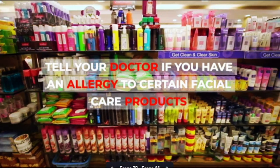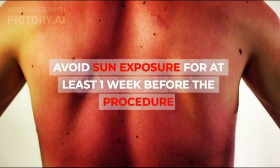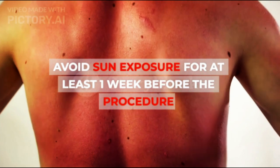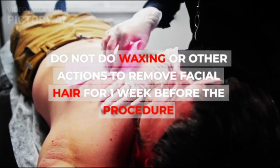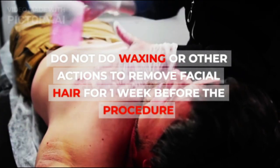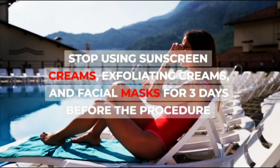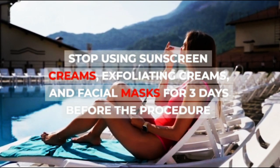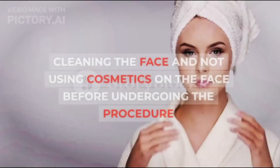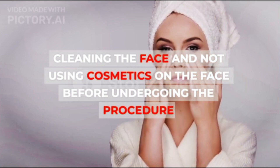Tell your doctor if you have an allergy to certain facial care products. Avoid sun exposure for at least one week before the procedure. Do not do waxing or other actions to remove facial hair for one week before the procedure. Stop using sunscreen creams, exfoliating creams, and facial masks for three days before the procedure. Clean the face and do not use cosmetics on the face before undergoing the procedure.